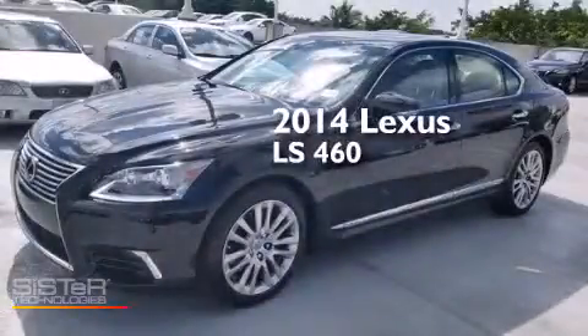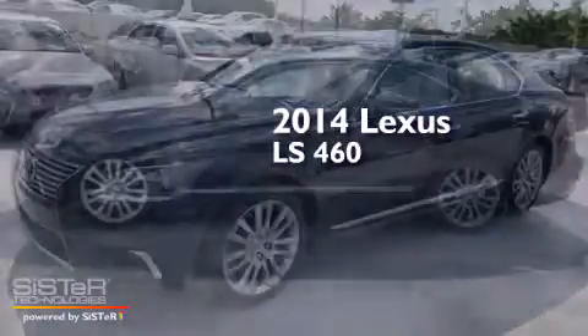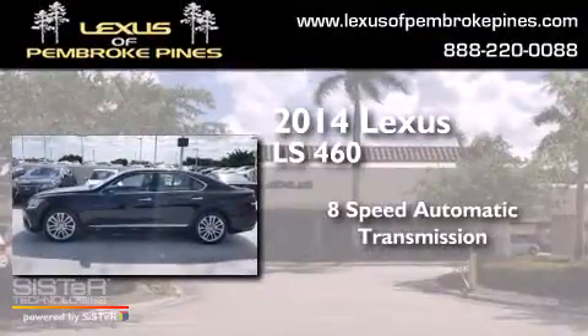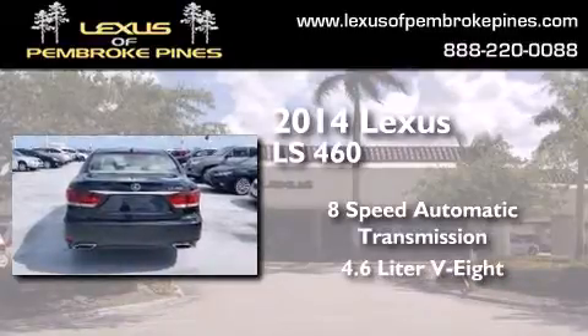This is a brand new 2014 Lexus LS 460. This 4-door sedan has an 8-speed automatic transmission and a 4.6-liter V8.